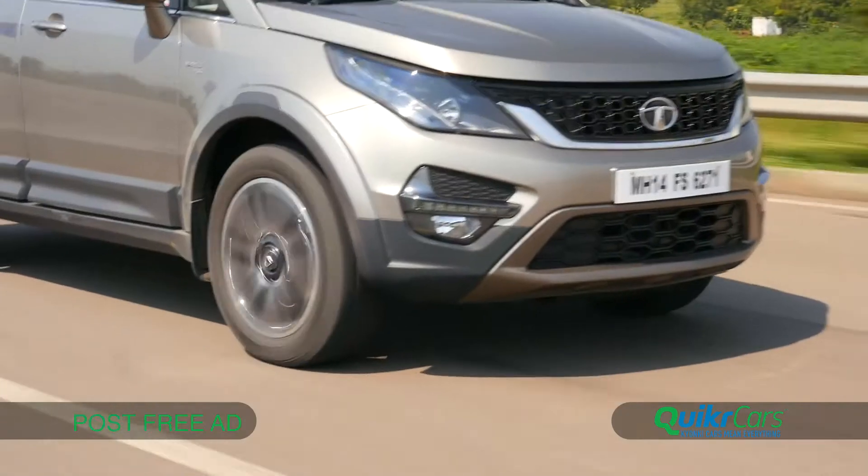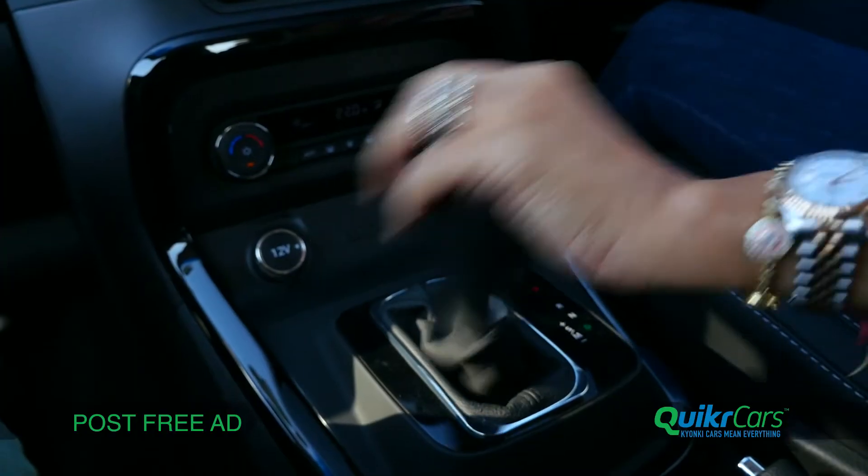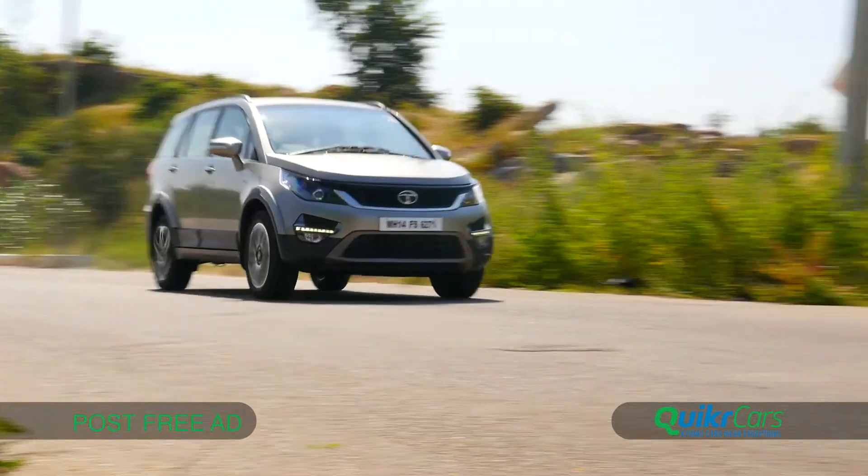The automatic transmission makes the Hexa feel that little bit more agile. The gearbox is smooth and quick to respond and the cabin too is well insulated.